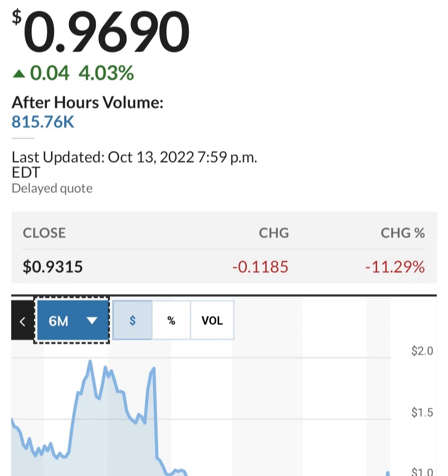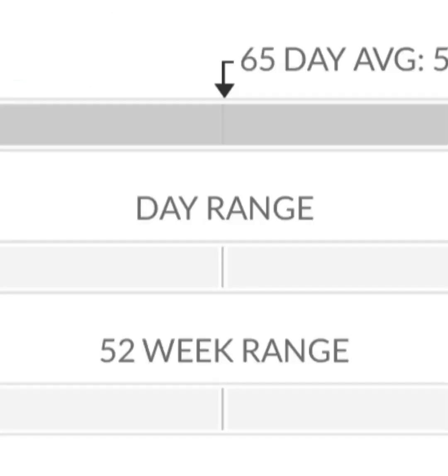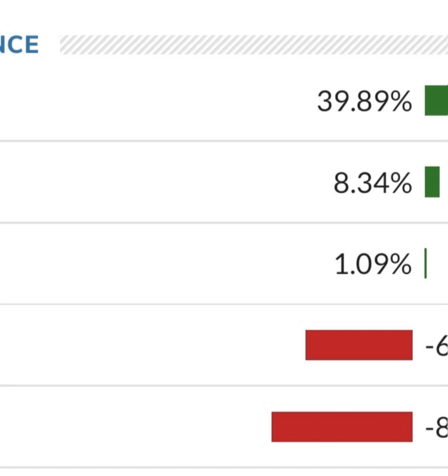Looking at the financials: revenue growth is good, cost of sales and gross profit look pretty good compared to prior years. Operating expenses are pretty high though. When we get to net income, they have a negative net income — they are taking a loss. Their operating expenses are much higher than their revenue. At first glance, this is a massively unprofitable company. Revenue growth looks okay year over year, but their expenses are about 12 to 13 times their revenue, which is not good at all.